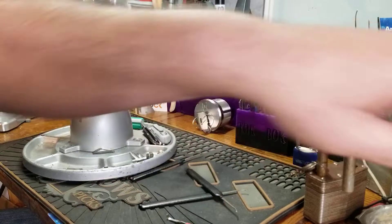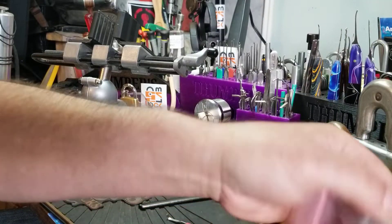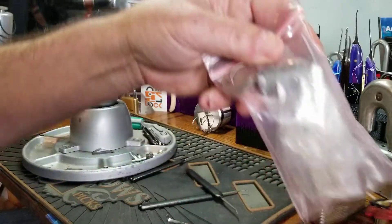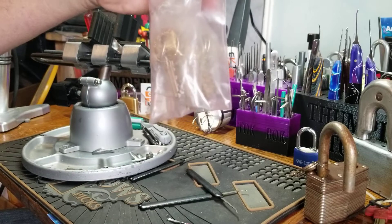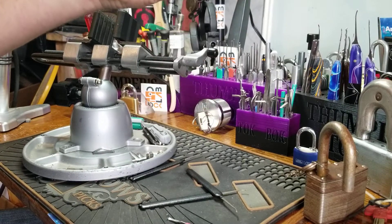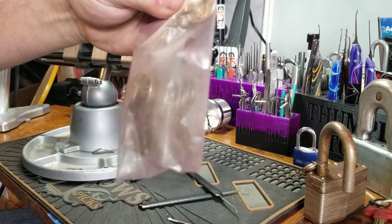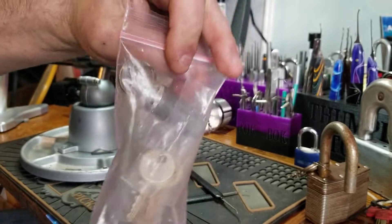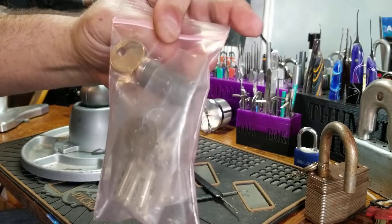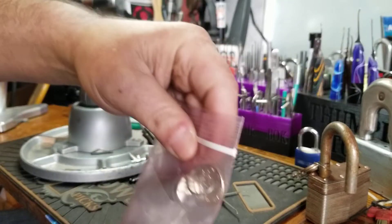I actually got a medical lock here — if anybody wants to trade, it's got like eight or nine keys with it, but it's for a high security machine. If not, I'm just going to pass it on. I think I told Jason I would let him try picking it, but it's up in the air.